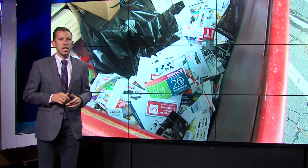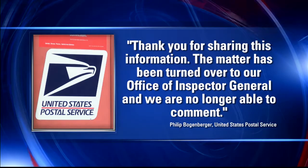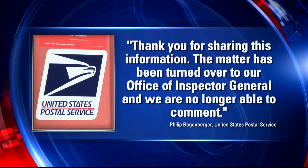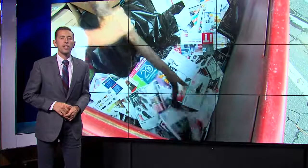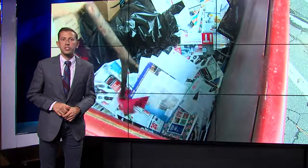Instead, USPS only issued this statement: "Thank you for sharing this information. The matter has been turned over to our Office of Inspector General, and we are no longer able to comment." Reporting, David Centengri, Fox 46 Charlotte.